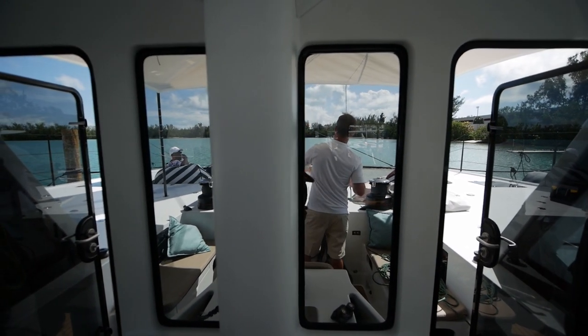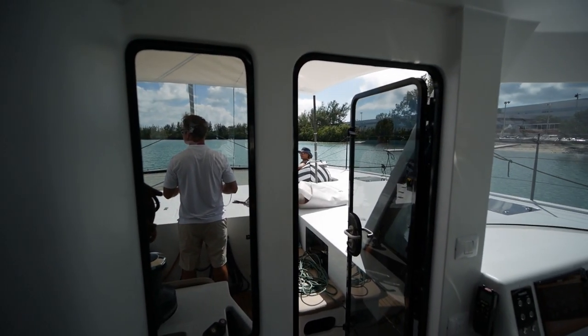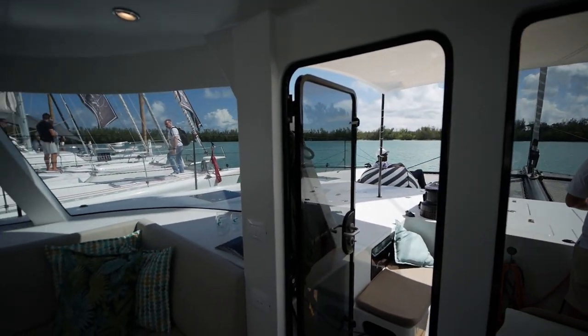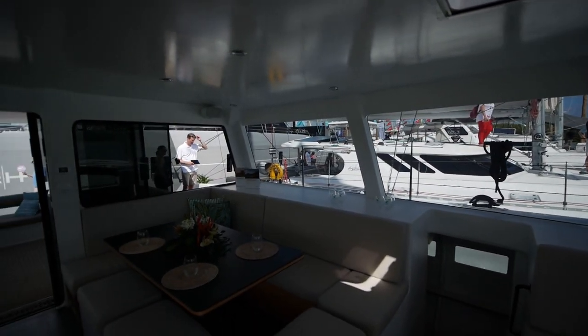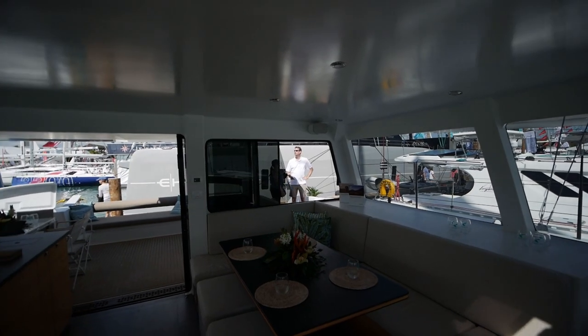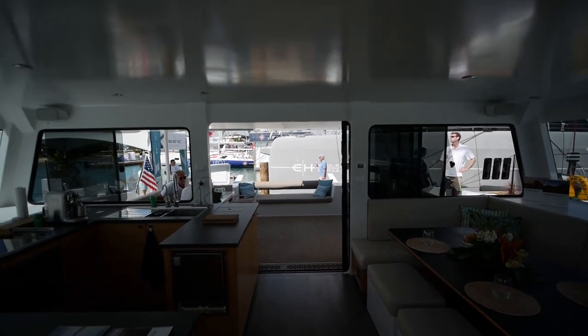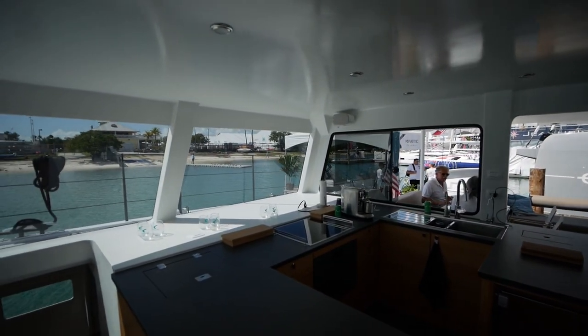We're going to do a visibility test, and you can really see all four corners of the boat. There's no hardtop to block your visibility. When I asked the designers about this, they said they really wanted to make sure you could see all four corners of the boat. If you adjust that window a bit, it's not easy to capture on camera, but we'll do a slow pan.